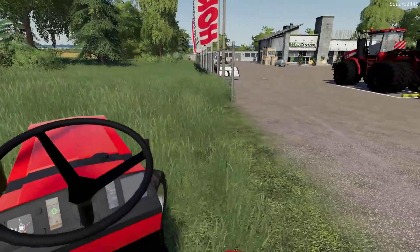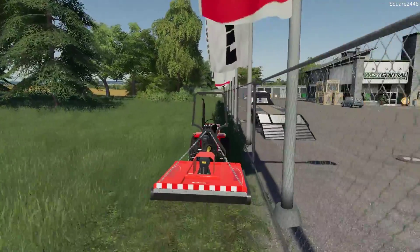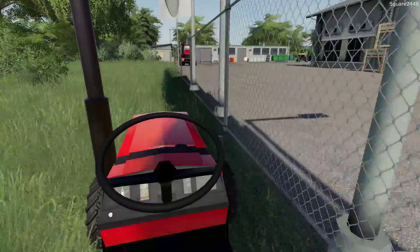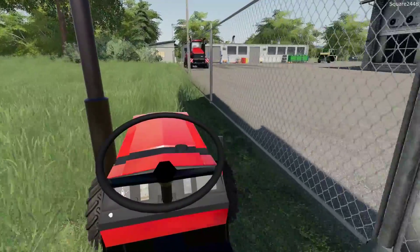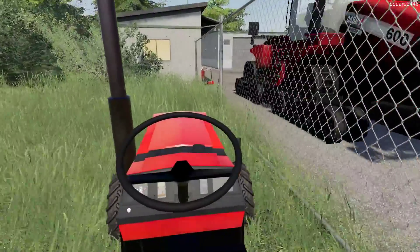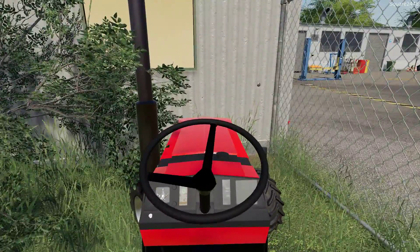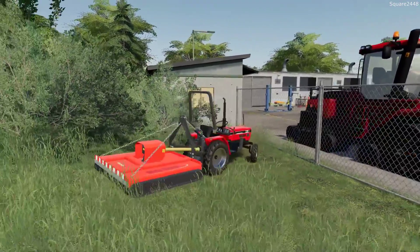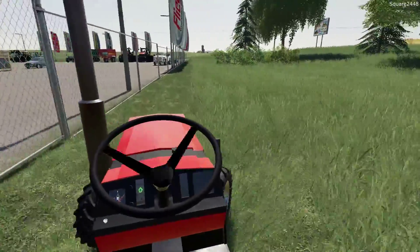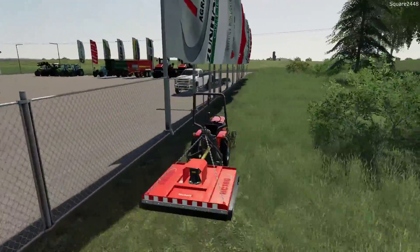We'll probably have to go a little bit slower over here because it's so tall. Turning around is going to be a bit tricky — let's see what we can do. We only have to do a few passes on this side. The property lawn is actually one more pass back and forth, so it's not that big of an area to brush hog mow.